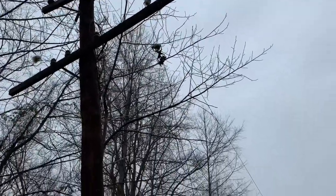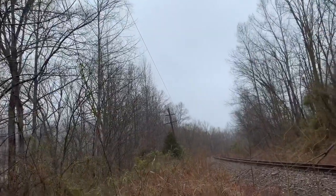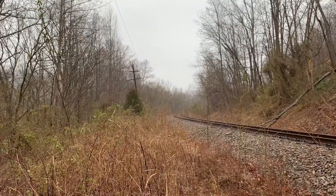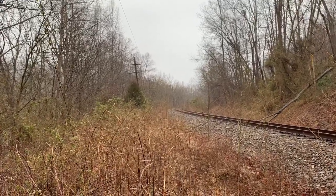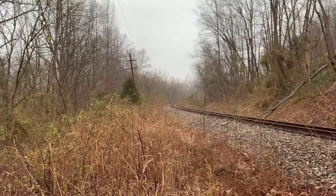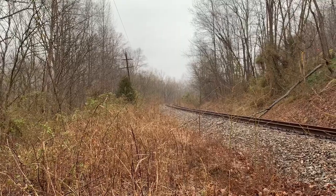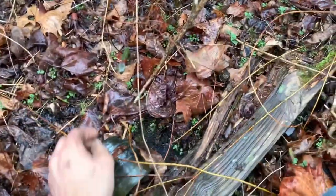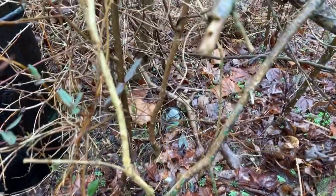A lot of insulators around here. It's pouring rain — well, it slowed down a little bit. It's cold, wet, foggy, miserable. Walking by this pole here and I found some more insulators laying on the ground. There's one out over there and one right here — both clear ones. These things are just laying all over the place.